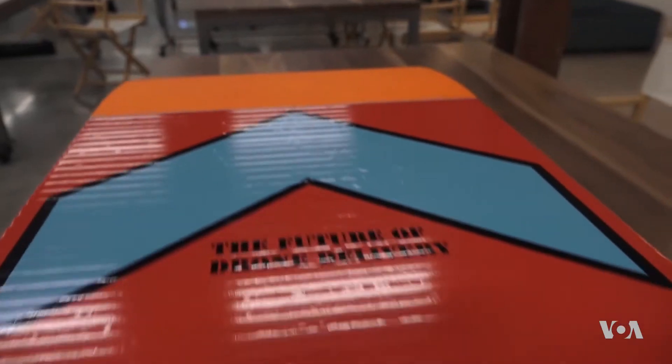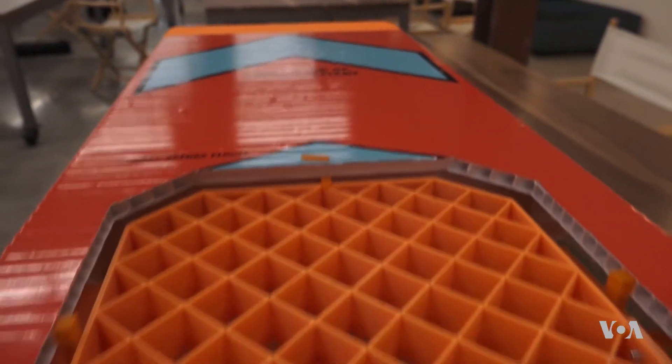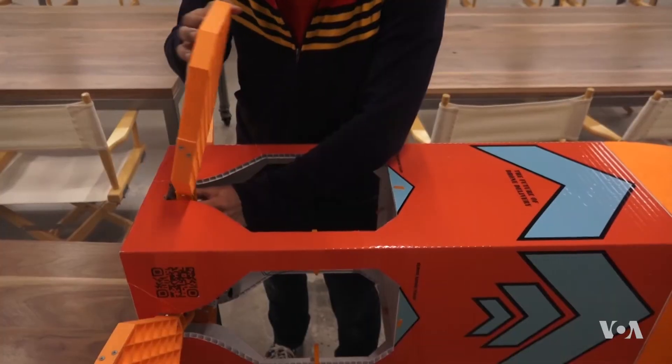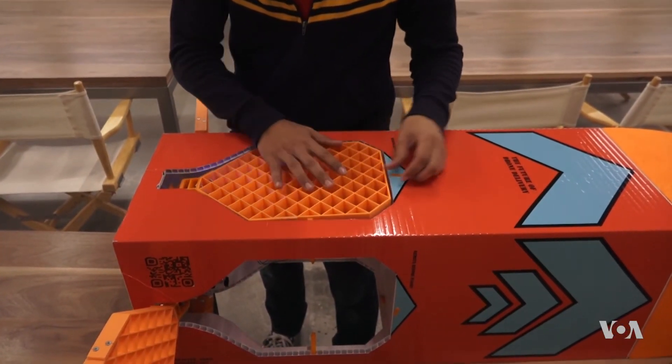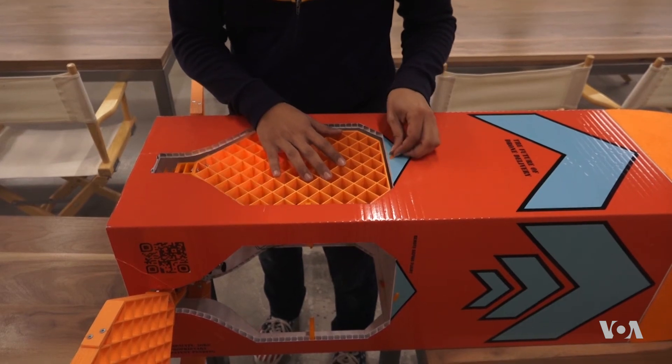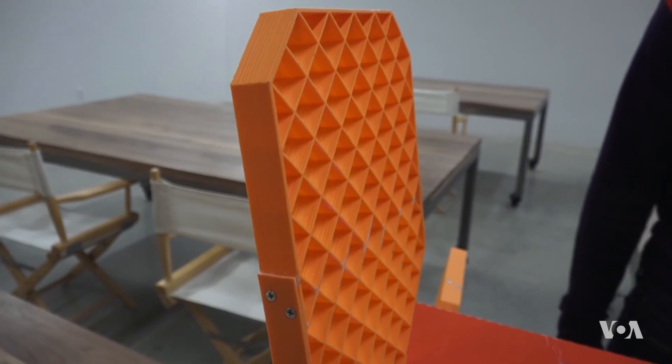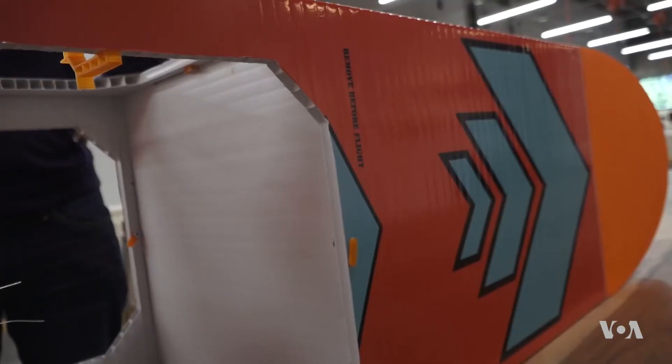Made of low-cost styrofoam, plywood, and plastic, there's no worry about getting it back after making a delivery. It can hold up to 20 kilograms of food, medicines, and supplies to people who are most in need anywhere in the world. Elizabeth Lee, VOA News, Los Angeles.